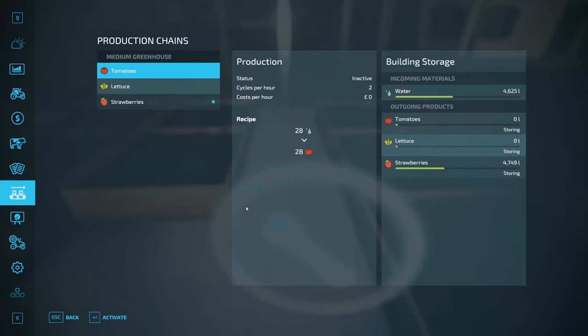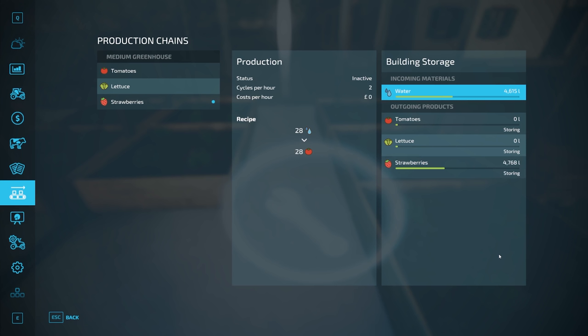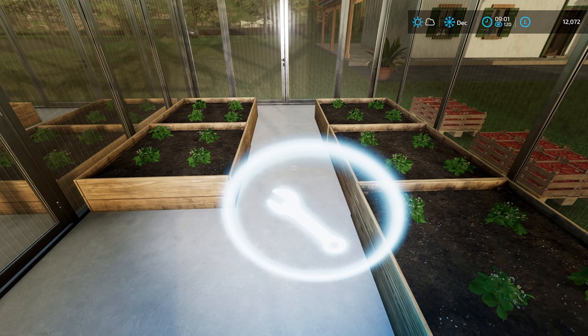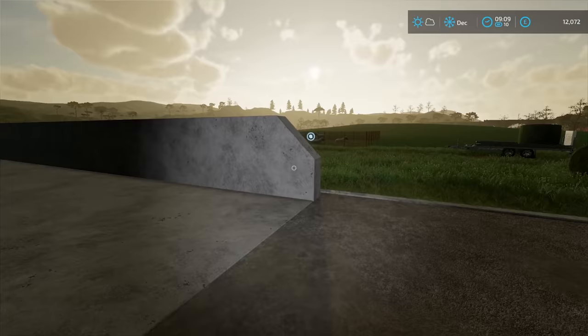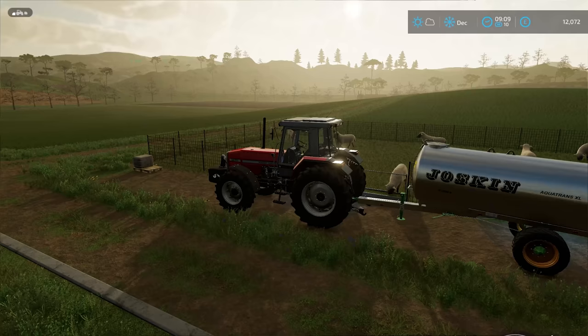Let's just see how many we currently have — 4,749 litres, not bad. We still have plenty of water, about half a tank. It would need to be filled up at some point. I might still have some left over from when I was doing the sheep. Just put the time to times 10. Let's just top up the sheep water.